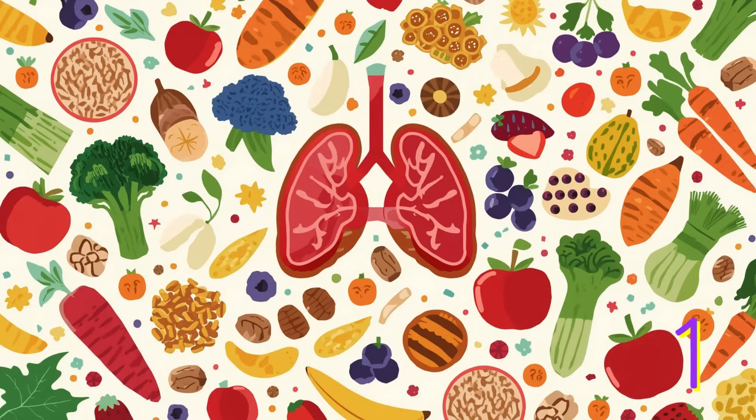Now let's talk about how to keep your super spleen happy. Number one: eat rainbow foods. Your spleen loves colours on your plate, so try to eat lots of colourful fruits and vegetables like red apples, orange carrots, green broccoli, yellow bananas and blueberries. These foods have vitamins that make your blood strong and help your body fight off germs.